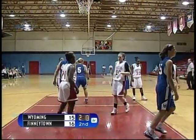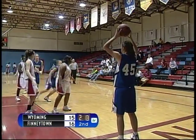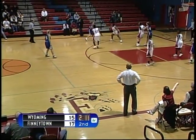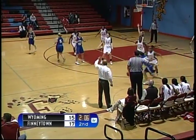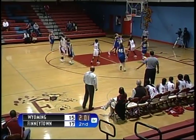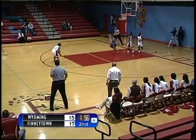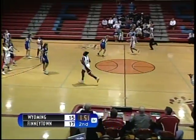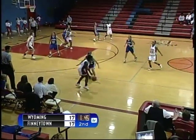Wyoming ball underneath the basket. Finneytown playing great defense with the lead in this game by two. Wyoming pass back out to the top of the key, passes around the perimeter, back to the top of the key, drive to the free throw line — shot is up and it is good by number 24, Michelle Jolson. Wyoming ties the score at 17.